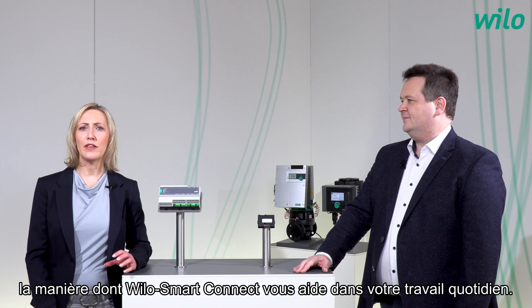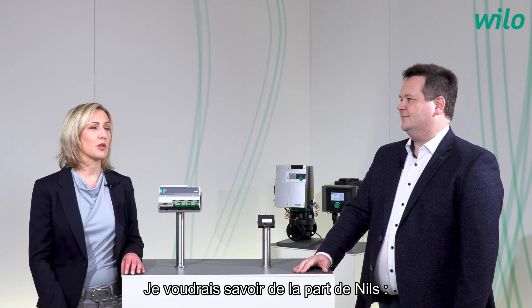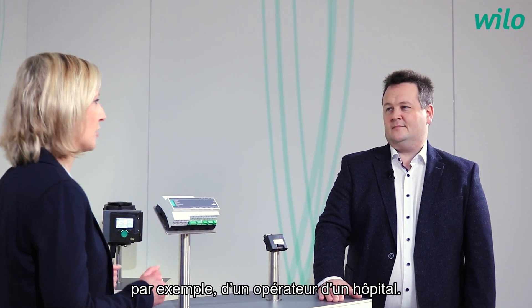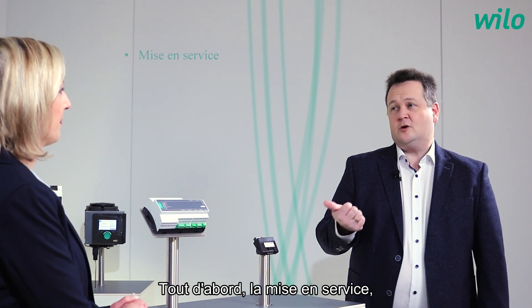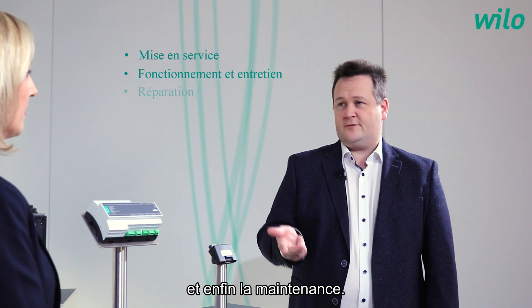Before we discuss how Velo Smart Connect supports you in your daily work, I would like to know from Nils: what are three typical challenges of, for example, an operator of a hospital? First, there's the commissioning. Second, to observe the operation. And third, maintenance.